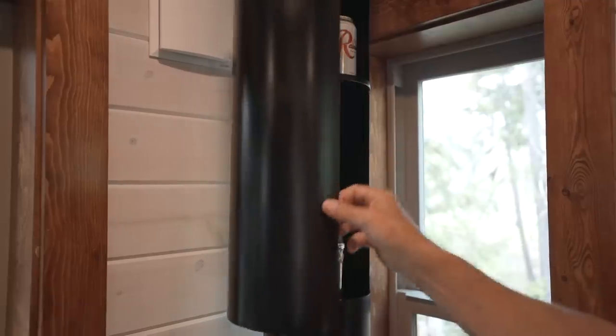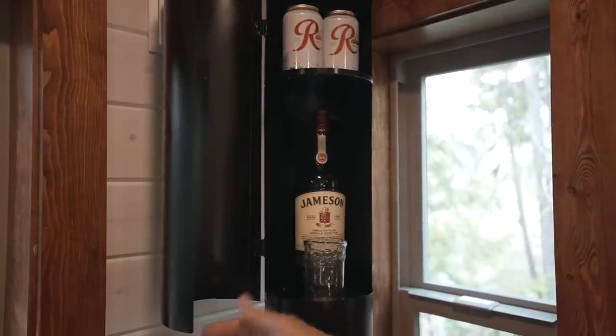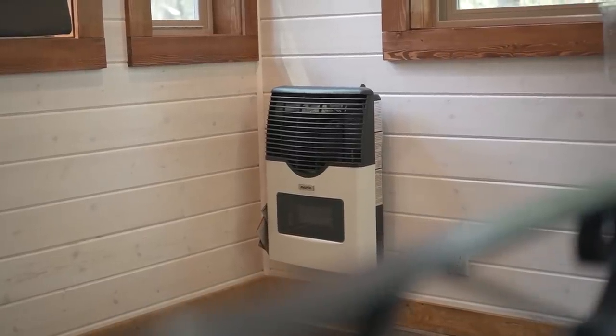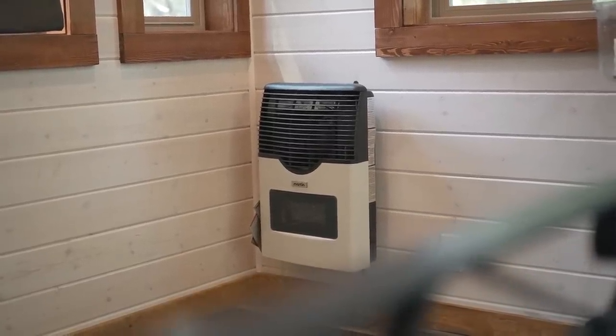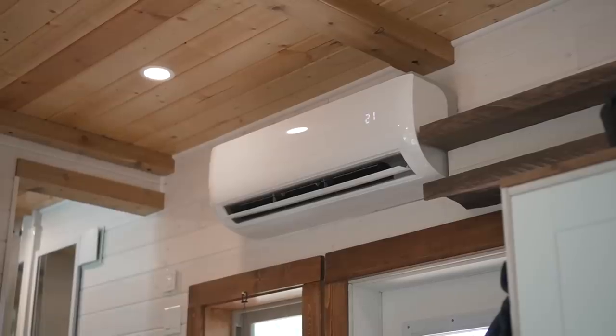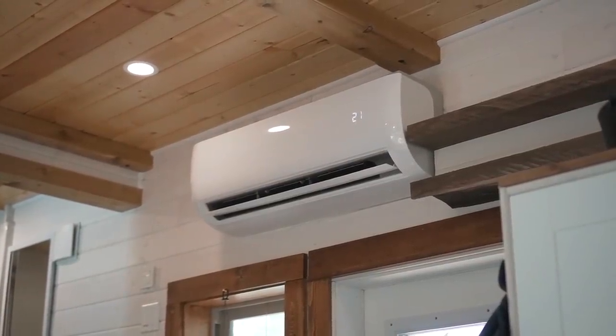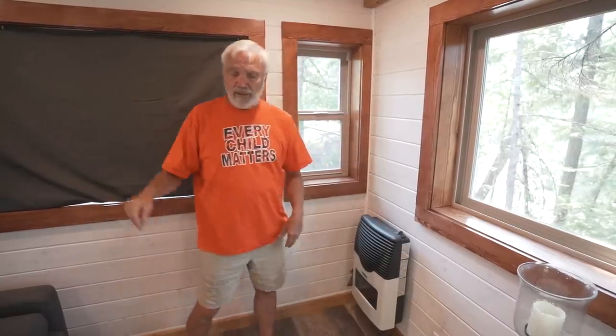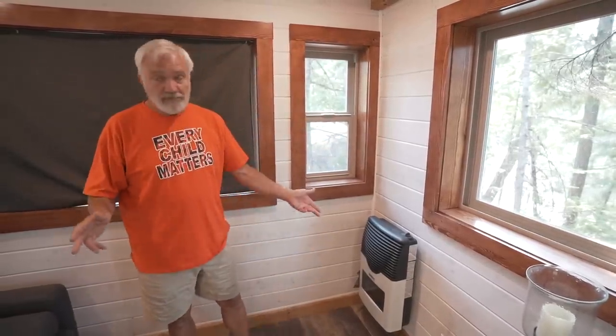Since the stove was going to be there anyway, I took the stove pipe and turned it into a little bar. There's also a super efficient zero-clearance propane heater that's thermostat controlled, and a mini-split heat pump. We set the propane thermostat just a bit lower than the heat pump, so if the power goes out, this comes on.